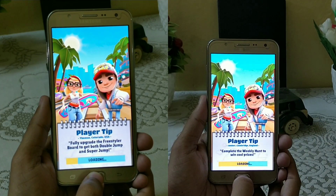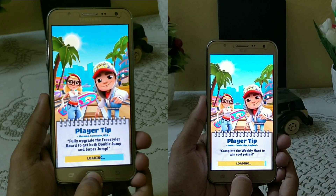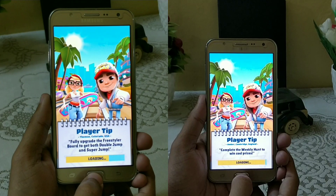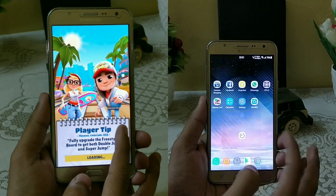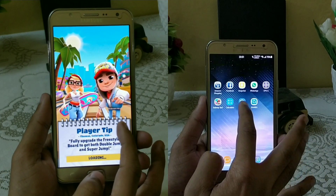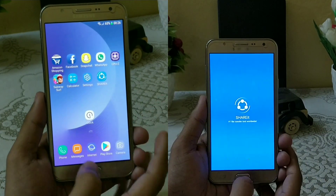What I've noticed is that the RAM management in Nougat is much better compared to Marshmallow. You can clearly see that Nougat is faster when loading games as well. Nougat is done with the calculator and settings, and now SHAREit, while Marshmallow is still struggling.